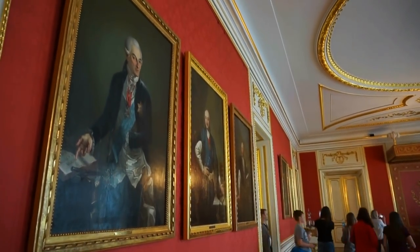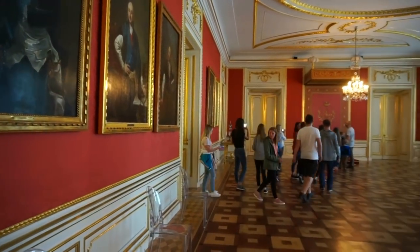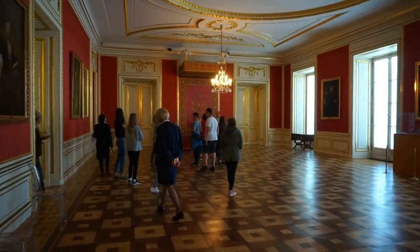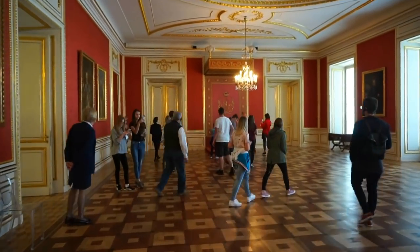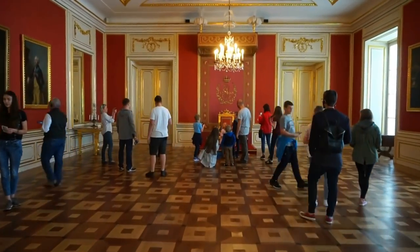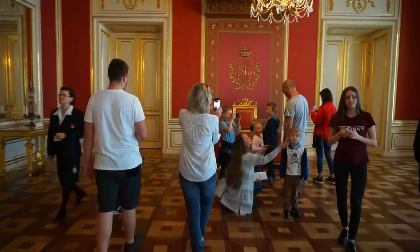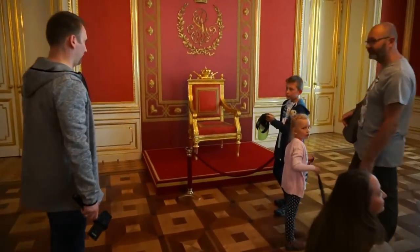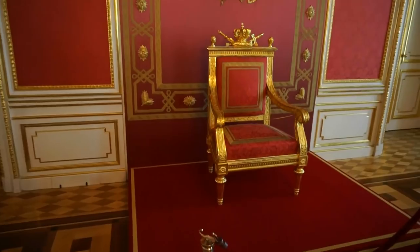And here's a beautiful room — this is the council room. This is where the king would meet with members of the council in the 18th century. Right there in front of us is the throne of the king. As I said, we're going to have to fight the crowds throughout this tour, but let's enjoy it nevertheless. Here's the throne of the king.